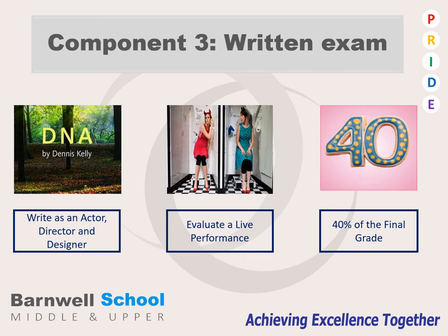Component 3 is the written exam and the main bulk of the written exam focuses on the play DNA by Dennis Kelly. You will answer questions as an actor, as a director and as a designer, and we will spend lots of time in class studying this play both practically and looking at how to structure your responses.